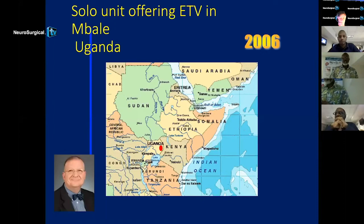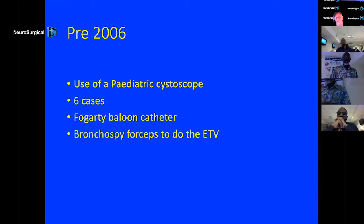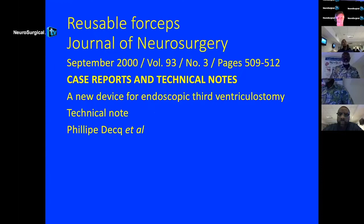I put Ben Wolf there because he's done the most work in terms of endoscopic third ventriculostomy. He was using a pediatric cystoscope — a flexible one. I started doing endoscopy before 2006 using a pediatric cystoscope from cow stores. It was the only rigid scope available. I borrowed some Fogarty balloon catheters and started using bronchoscopy forceps to do ETVs. I thought I was being clever, but Philippe Dec actually published this in a case report on technical notes in 2000, so it was accepted as a way forward.